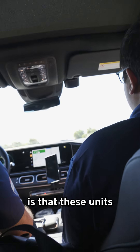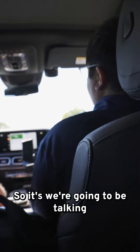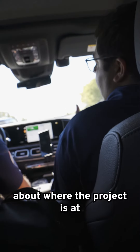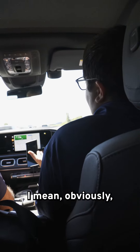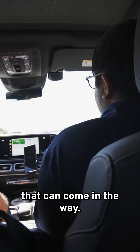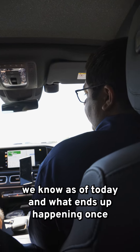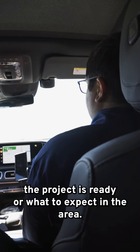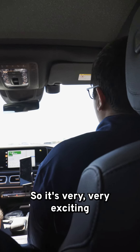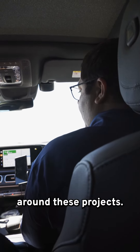Some of these units are for end users and some are for investors. We're going to be talking about where each project is at, how long we foresee until completion, and what to expect in the area. Obviously these are not guarantees, but based on the best information we have today, it's very exciting given the infrastructure going into the GTA around these projects.